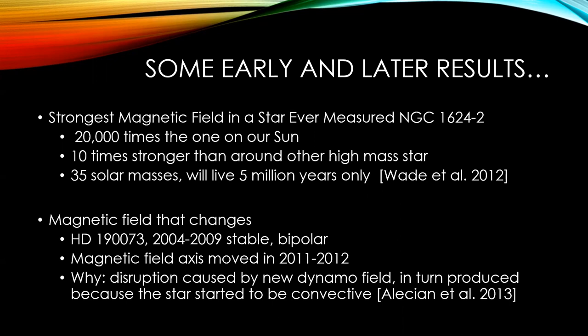There was also the discovery of a magnetic field that changed in a star observed over five years, between 2004 and 2009. During that period the magnetic field was determined to be bipolar and was stable. Then observations in 2011–2012 showed a change — the magnetic field axis moved. The explanation put forth is that there was a disruption caused by a new dynamo field produced because the star started to be convective. So convection drove a dynamo, the magnetic field changed, and that was detected and caught within a few years.